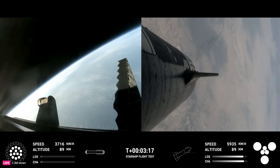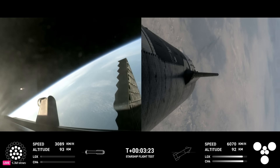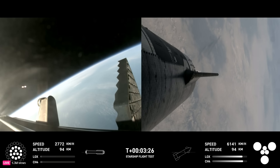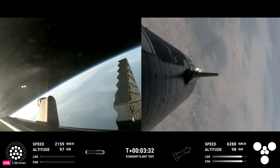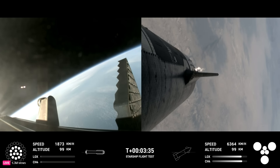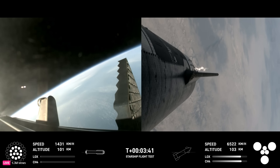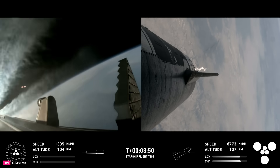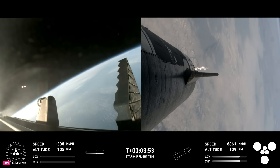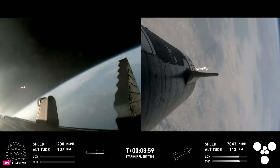We've got a booster on the way back to the Gulf and a ship on the way to space. Ship chamber pressures are nominal. Ship power and telemetry nominal. The first stage is currently performing the boost back burn. This is expected to last a little over one minute, propelling the booster back toward the coast and a landing in the waters of the Gulf of Mexico. We're using the 13 center engines from here on. Boostback burn shutdown — confirmation of good boostback burn shutdown.